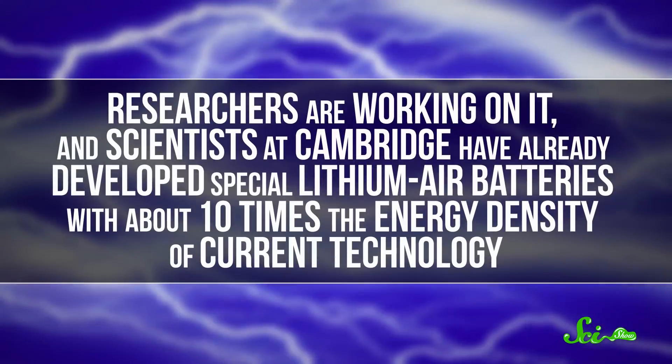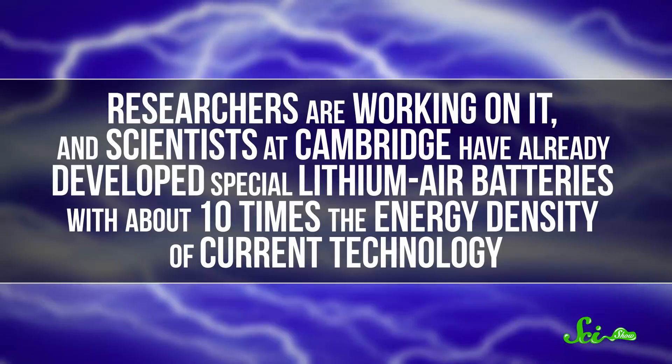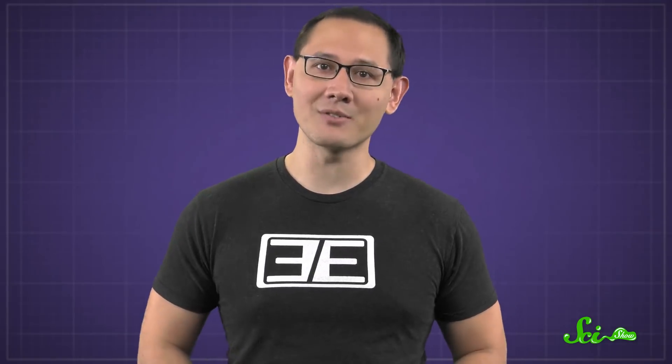Researchers are working on it, though, and scientists at Cambridge have already developed special lithium-air batteries with about 10 times the energy density of current technology. But there's still a long way to go. So for now, just sit back with your seat back and tray table in their upright and locked position, and enjoy your kerosene-powered flight.